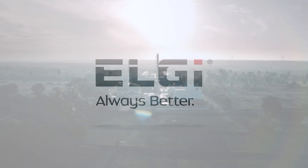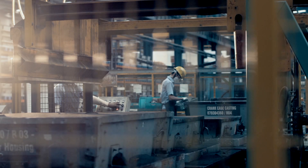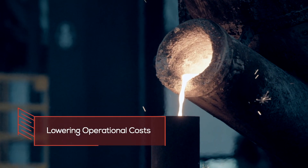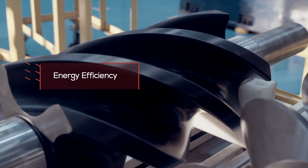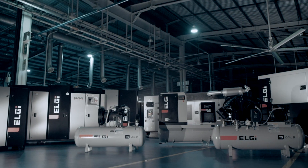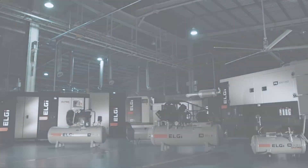For over 60 years, LG has helped companies across the world achieve their production goals while lowering operational costs. Aimed at addressing this increasing need for energy efficiency and high productivity, LG has expanded its range of oil-lubricated screw air compressors.